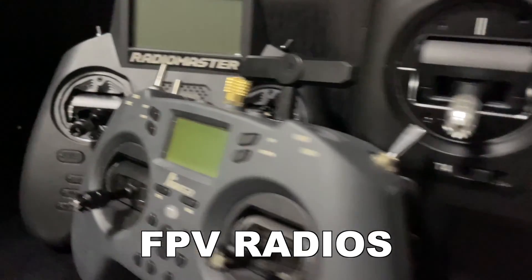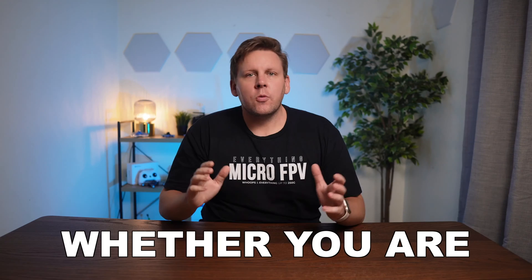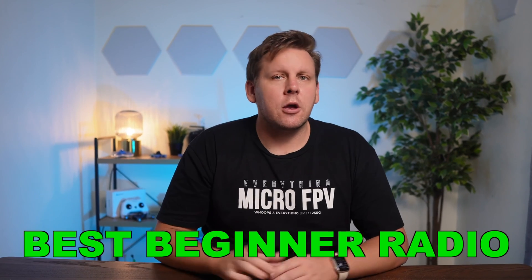I've got a bunch of FPV radios ranging from under 50 bucks all the way up to $500. Whether you're getting into FPV or looking for an upgrade, in this video we're going to work out which is the best beginner radio.